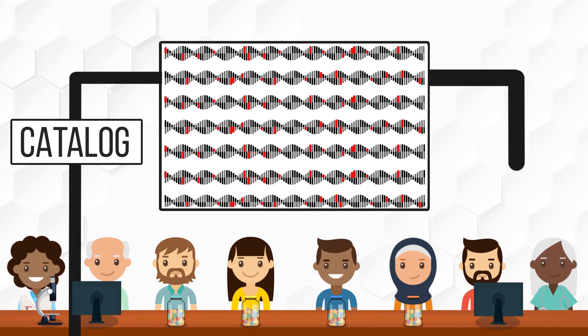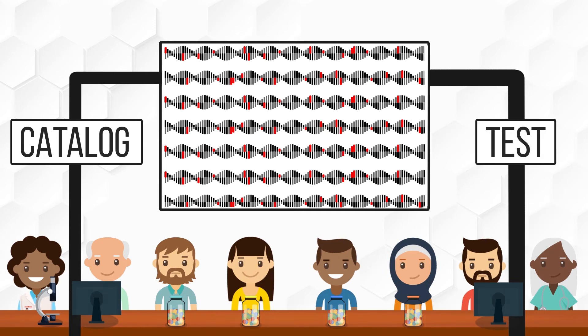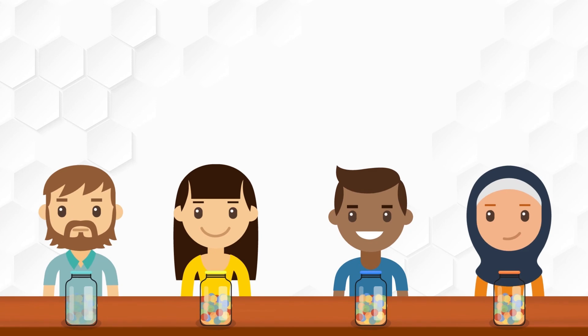Researchers are also developing software that will allow health professionals to use this catalog and a test of our DNA to give personalized nutrition advice, ensuring that each of us is getting the proper balance of nutrients we need to live our healthiest life.